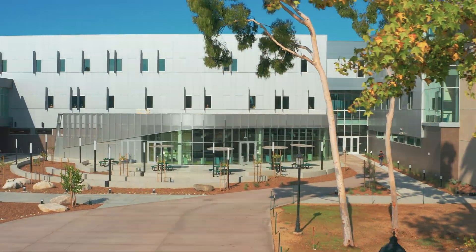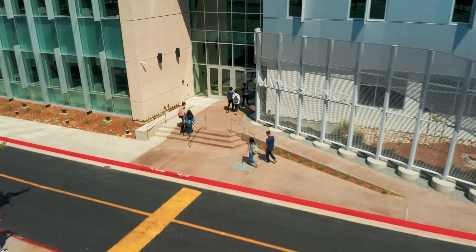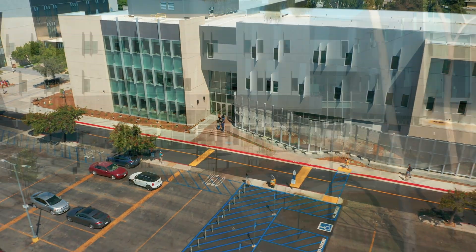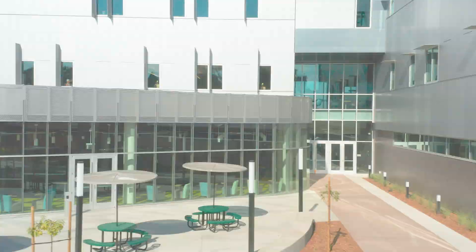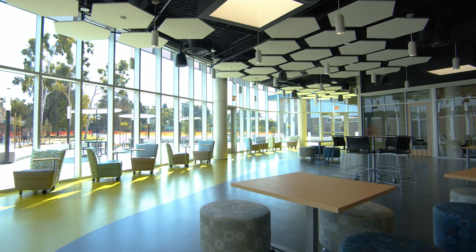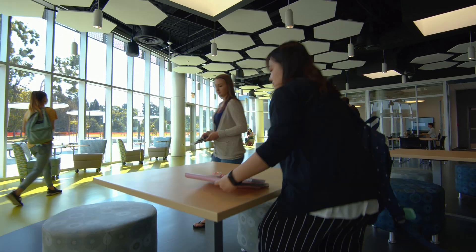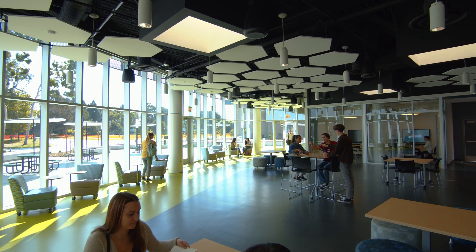We created this big entry portal to invite people into this building. Instead of having them go around the building, we wanted them to come right through it, and they are forced to walk right by this huge resource space. It's all glass, floor to ceiling, and our goal is to draw them into that space — they see it, they can't unsee it, they want to go in and check it out. That's really the big goal of that central hub space of the STEM center in the building.